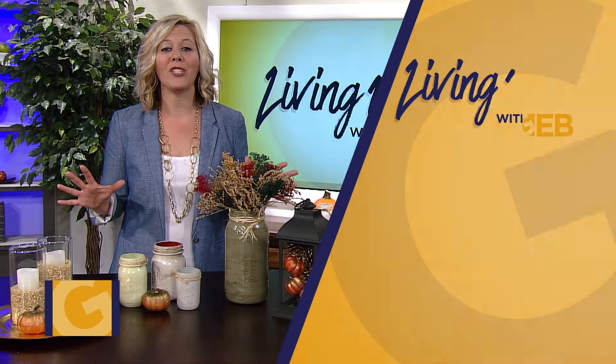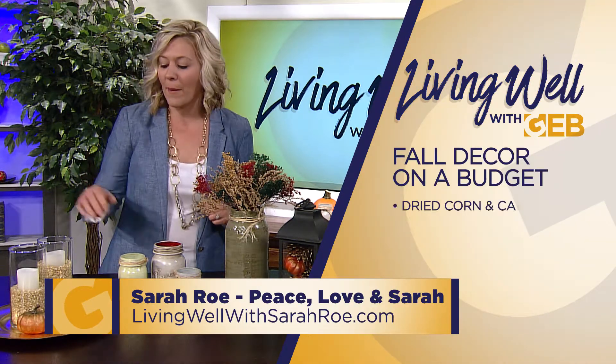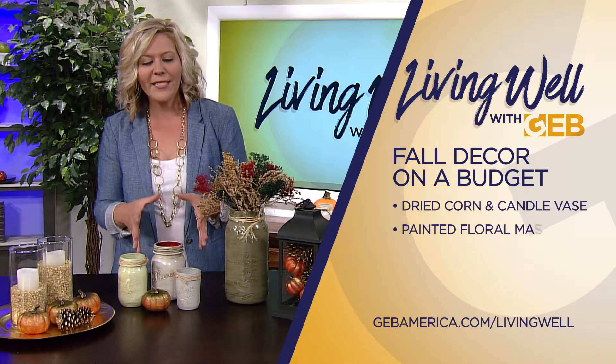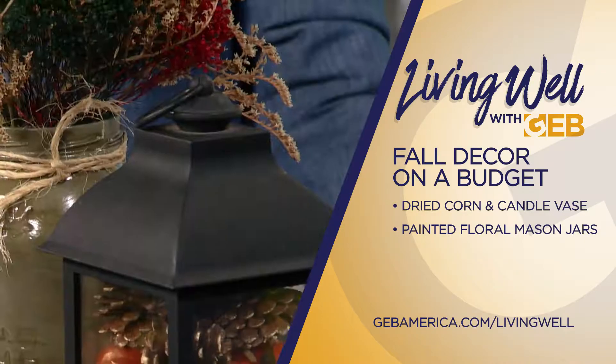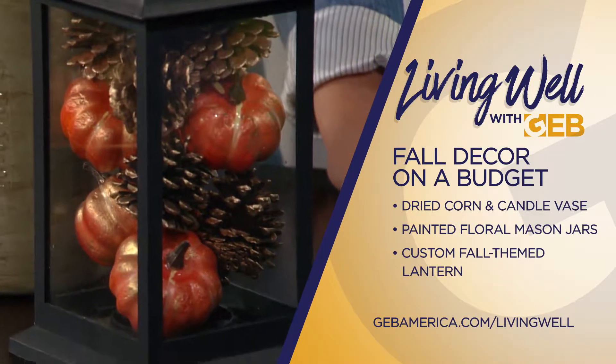It's fall, which means it is time to change up the decor. Here are a few budget-friendly ideas: first, grab a vase and fill it with dried corn and a candle, or paint some mason jars and add some flowers to change the entire room, or pick up a lantern and fill it with inexpensive fall decor from your local dollar store.